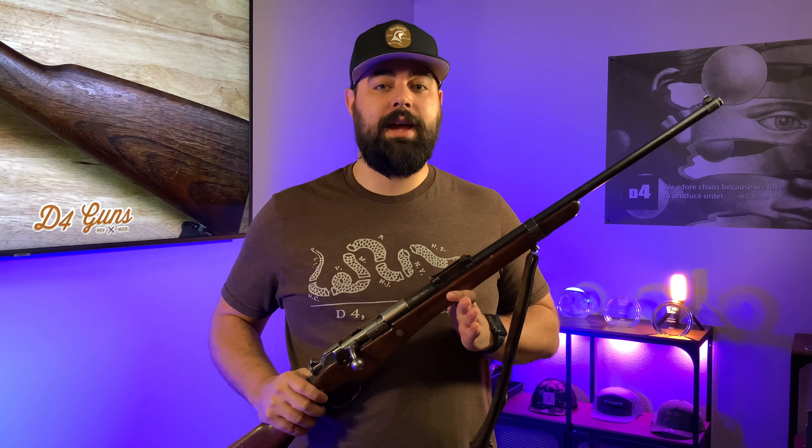Hey, this is Brandon with D4 Guns, and it's time for the featured gun of the week. This weekend is actually Memorial Day weekend, so to commemorate the fallen we're going to feature some military rifles for the next couple of weeks, concluding on June 6th with a D-Day gun. We're really excited about that one — it's a true treasure, so stay tuned.